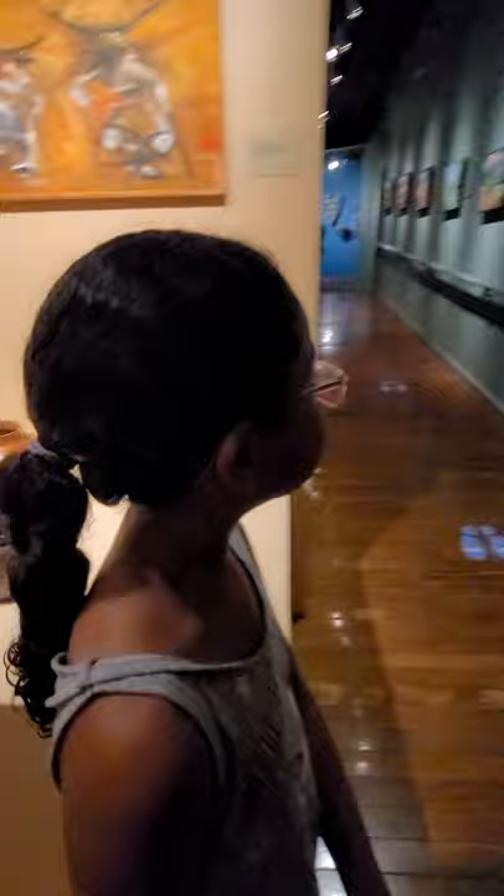Oh, here's some pottery. It's a potter — look. Different types of pottery, like bowls, bases. Oh, really pretty ones in there. I want to go look up here.